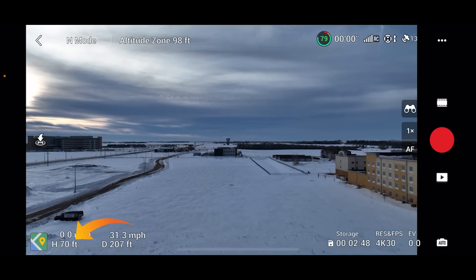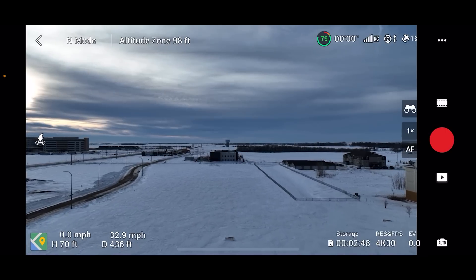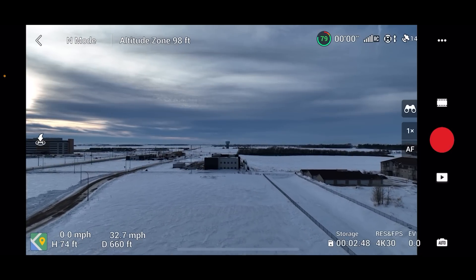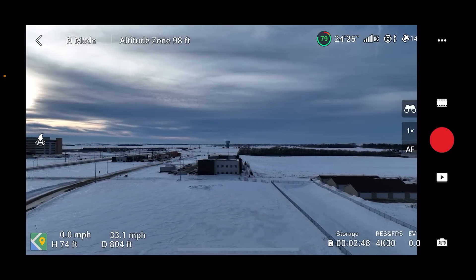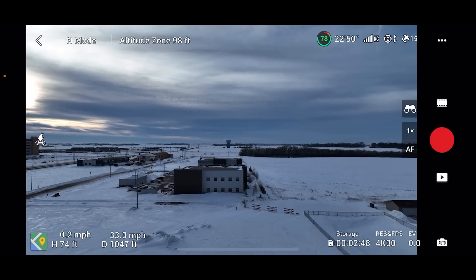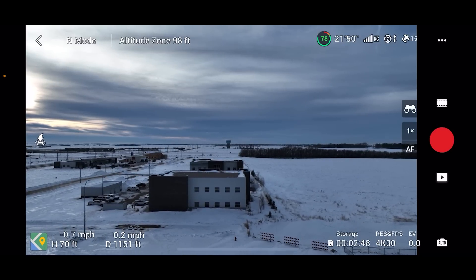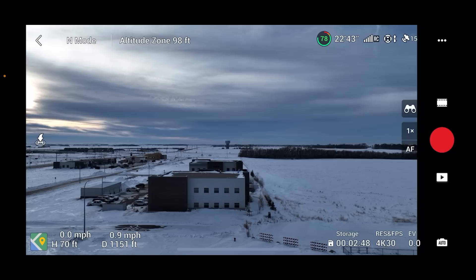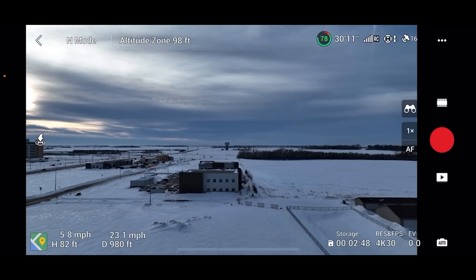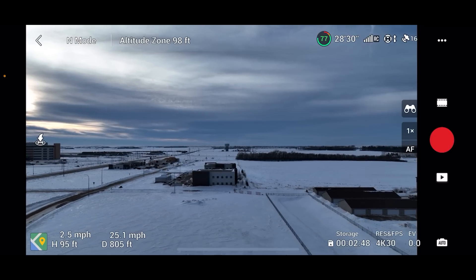We're going to fly straight ahead over the snow and see if the altitude changes at all by itself — I'm just pushing straight ahead on the right stick. We started at 70 feet and now it's increasing: 74, 75, 74. Okay so it went up about four feet over a thousand-foot distance. Now I'm going to go backwards — started at 70, it's going up: 78, 79, 80, 84, 85, 86. Look at that — I'm not pulling anything on the left stick.